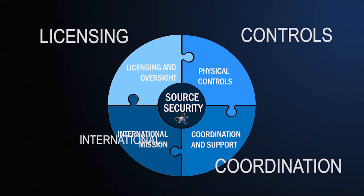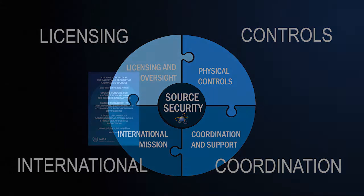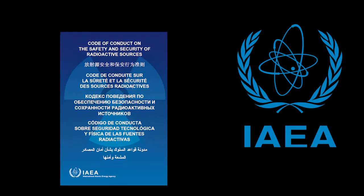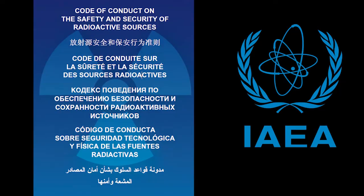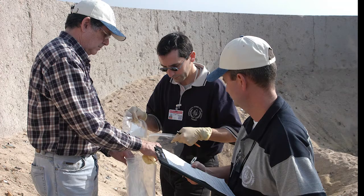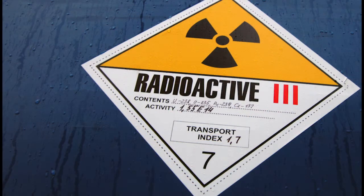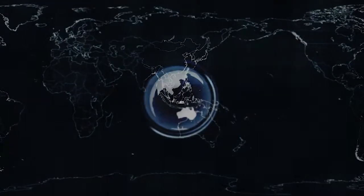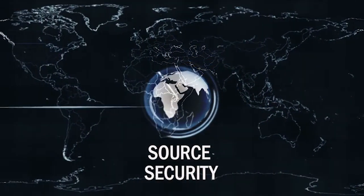The NRC's security requirements for radioactive materials are consistent with international recommendations in the IAEA's Code of Conduct for the Safety and Security of Radioactive Sources. We work internationally through the IAEA to help other countries improve their security programs and prevent theft of radioactive material overseas that could pose a threat to the United States. Because ensuring that our society can benefit from radioactive materials safely and securely is a 24-7 responsibility and a worldwide mission.